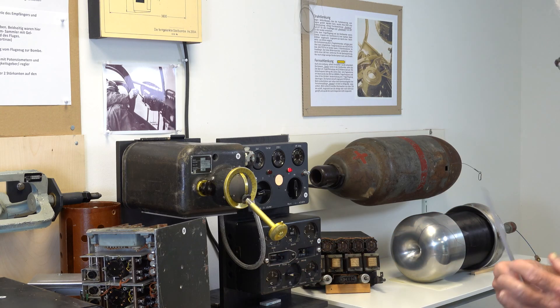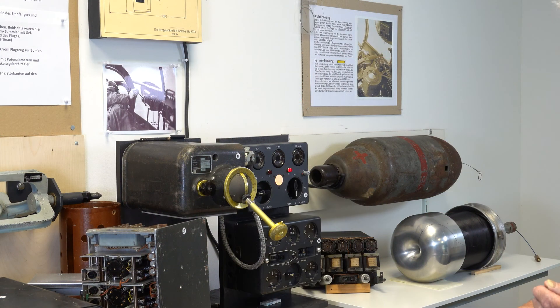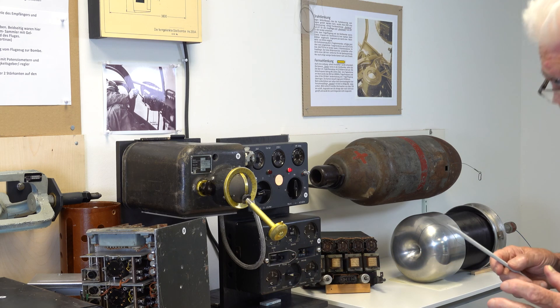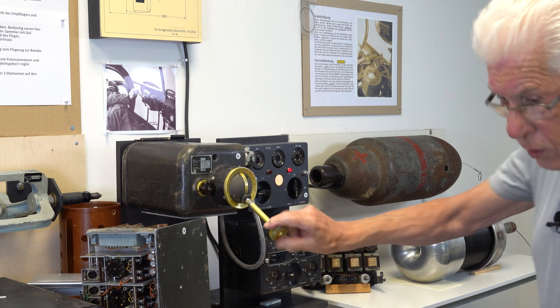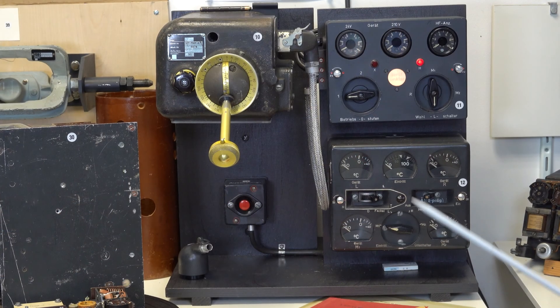And with this you can make a Fackel — what is a Fackel? A backlight. You can make a backlight — a flare, in fact. So that you can better watch the bomb when it is dark or dusty, to see where the bomb is. You can better see it.